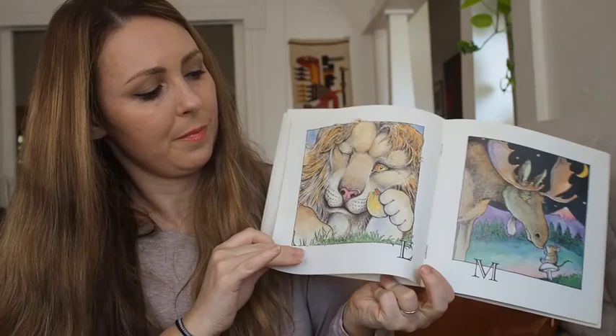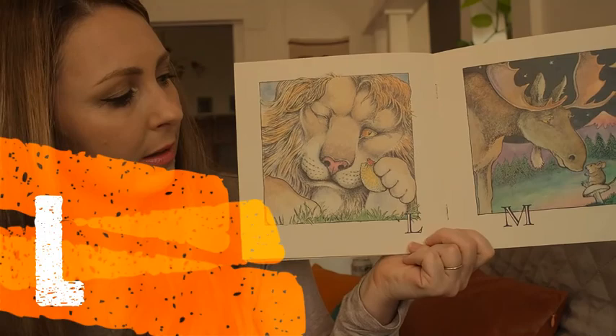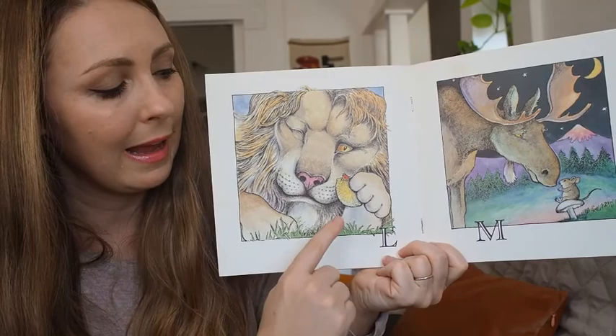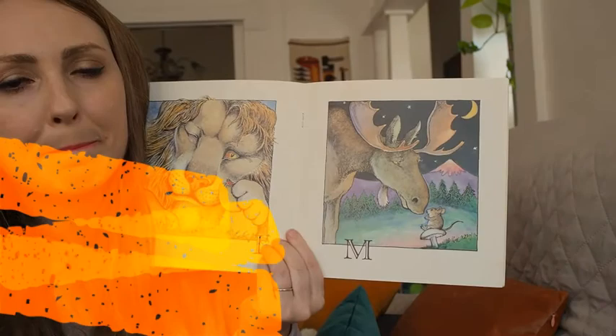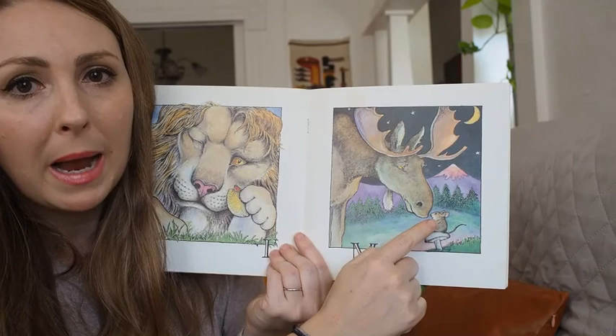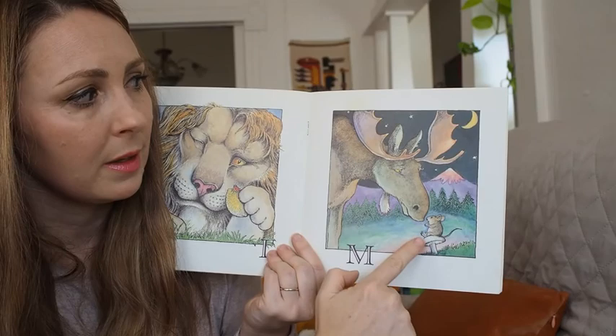L — what animal starts with L? I think it's a lion looking at a ladybug on a lemon. M — I see a moose looking at a mouse sitting on a mushroom, next to the moon.